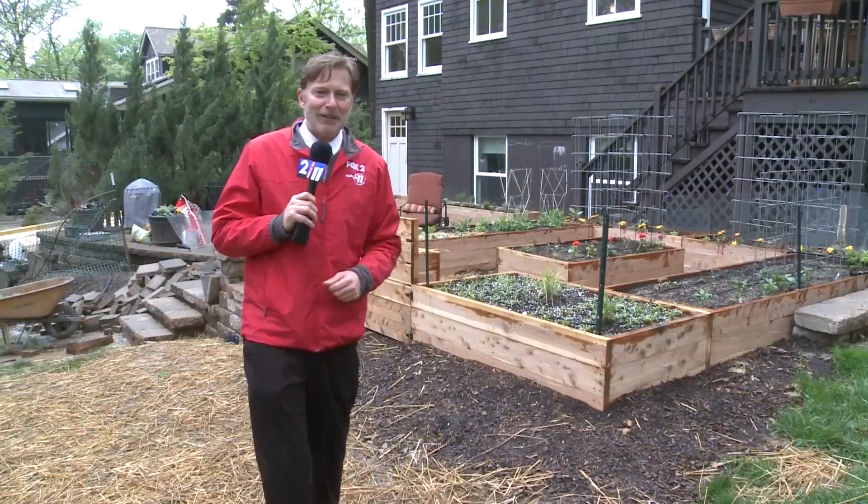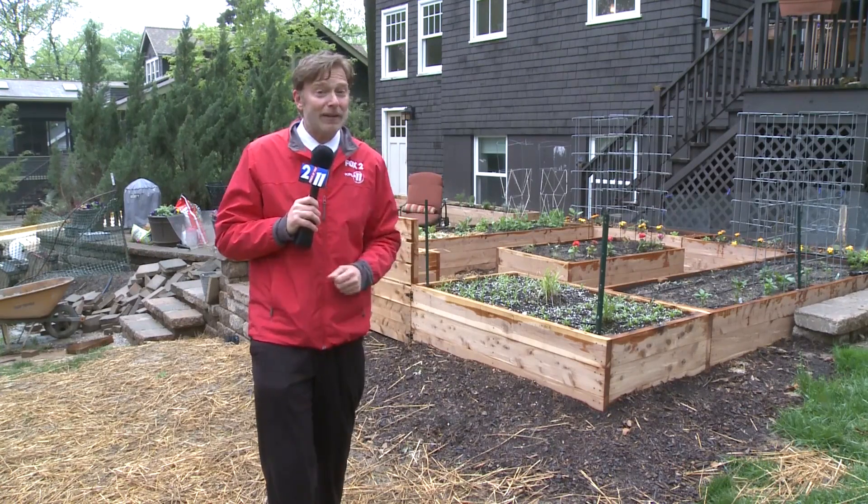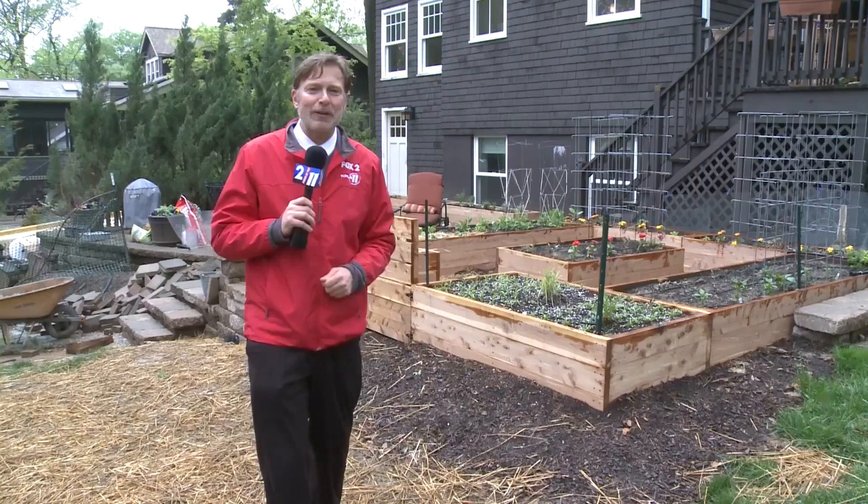Our chief meteorologist will tell you we've probably seen the last of our freezes for now, and it's not too late to get started on your resiliency garden. In Webster Groves, Patrick Clark, Fox 2 News.